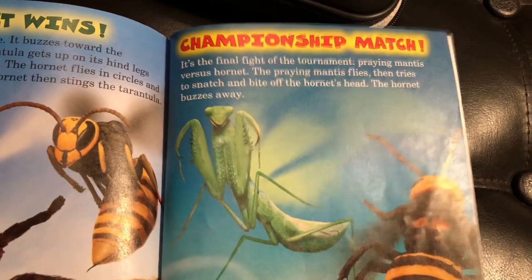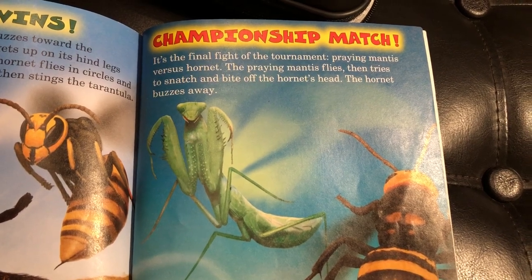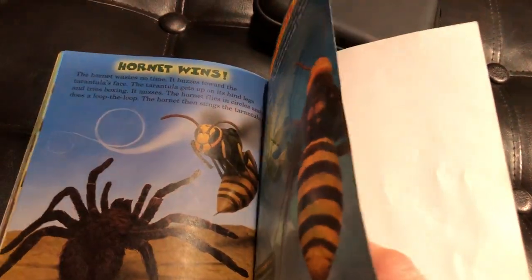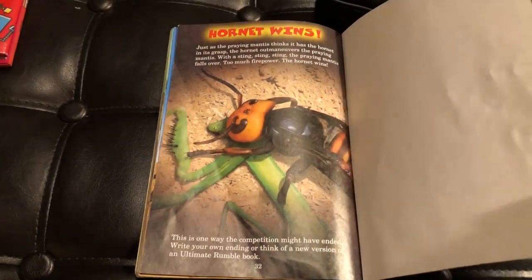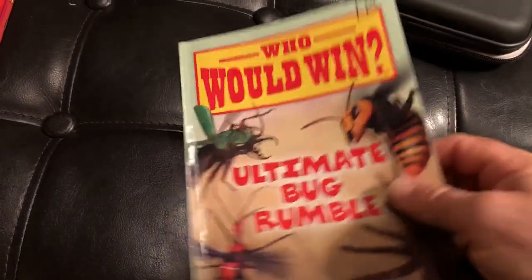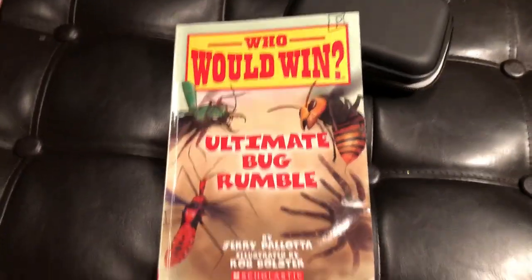Now we are on to the championship match: Praying Mantis versus Hornet. The winner is Hornet! Hornet wins — out of all 16 bugs, the ultimate rumble champion is Hornet. Thank you so much for watching. Please subscribe to this channel and have a great day. Bye!